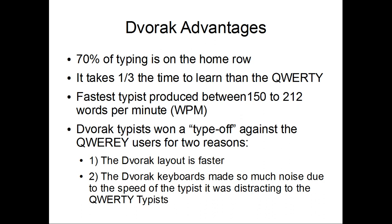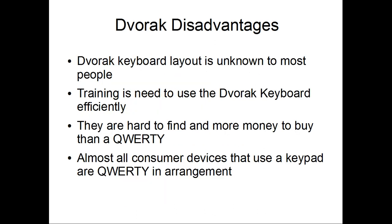Dvorak typists tend to type off due to the noise produced by the keyboard. The Dvorak layout is unknown to most people, and training is needed to use it. They are hard to find and cost a lot more money.